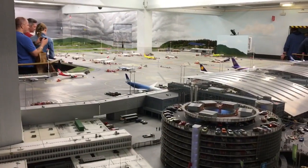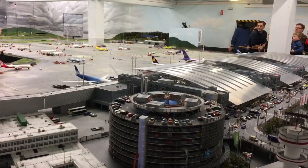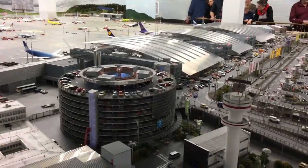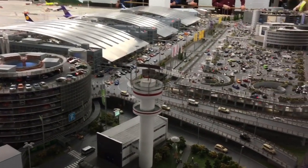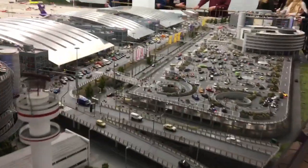The construction of the airport was completed in 2011 and the space is absolutely incredible. It's over a kilometer of track, 500 vehicles, 15,000 people, 40,000 lights. It's really an amazing collection of materials and services.